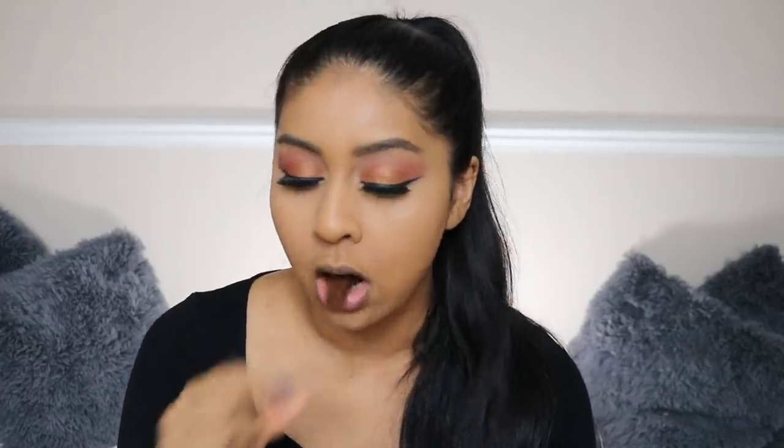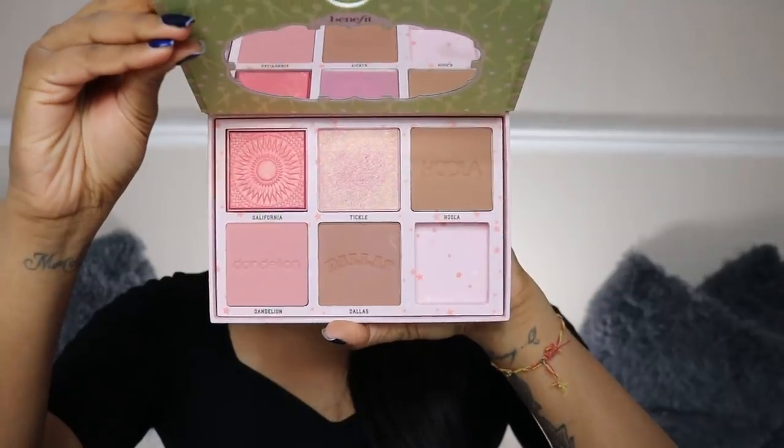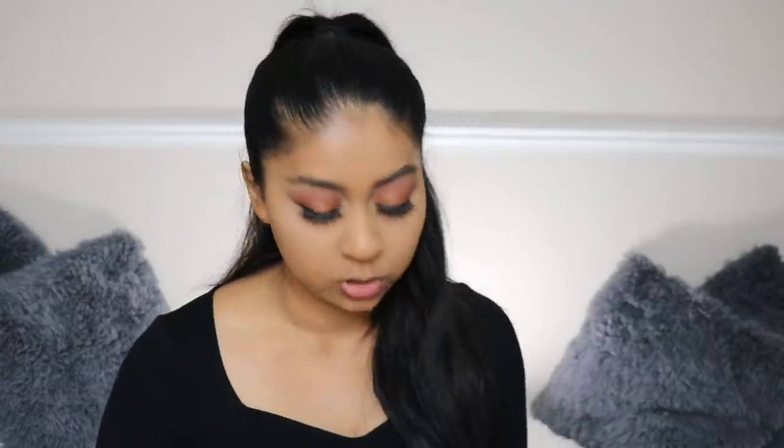I need to get my hands on the Fenty Beauty bronzer — I might go to Harvey Nichols. Sometimes I receive their PR, sometimes I don't, but it's not a problem. This is the Cheekleaders Pink Squad Palette by Benefit. When I open it, it smells so nice. I wish I got the bronze one — it has Hula Caramel — but I might just get the new bronzers they came out with. Nikki Tutorials is on the new campaign, which is great for her. Right now I've been using Hula.